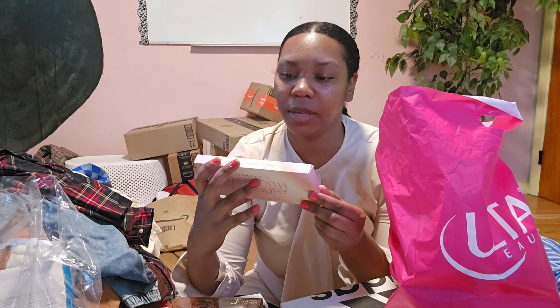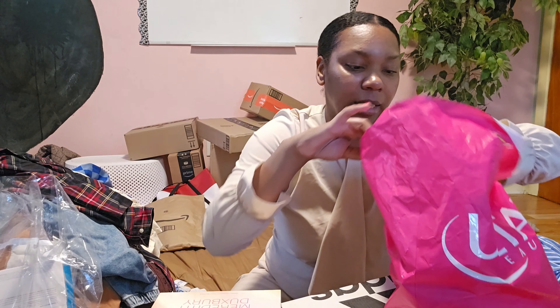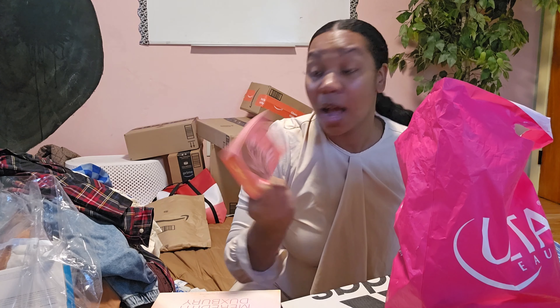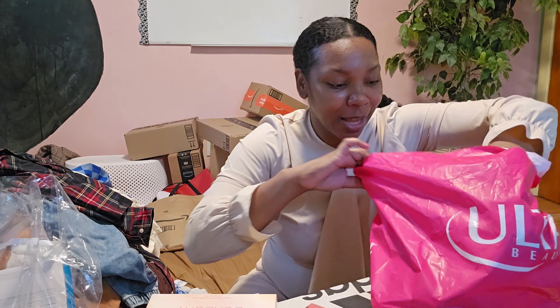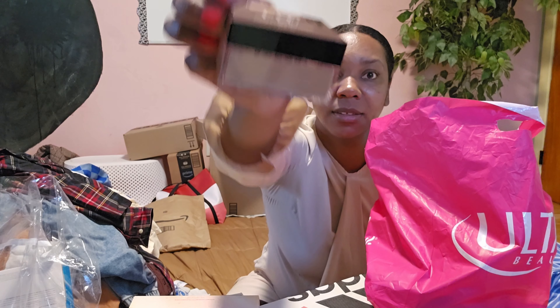I got a Morphe product — but I already bought one of these online and didn't realize that, so I'll return one. I also got a blush. And what is this — a finishing powder? I don't know what that's for yet, hopefully it's my color. We'll see what all this stuff is for.